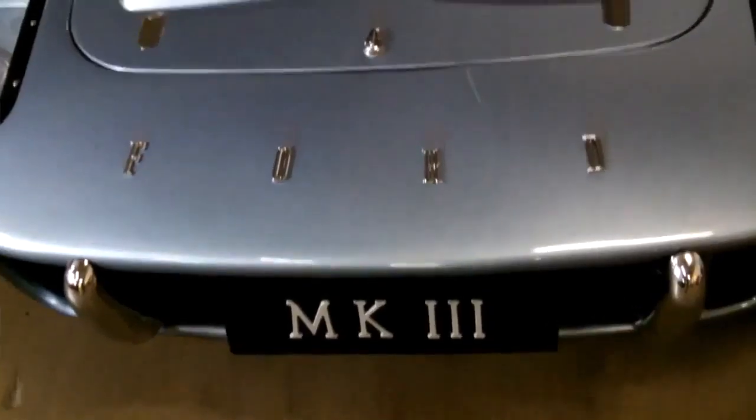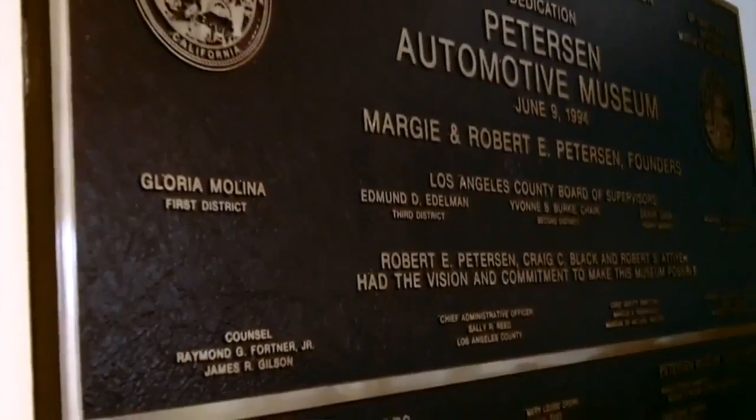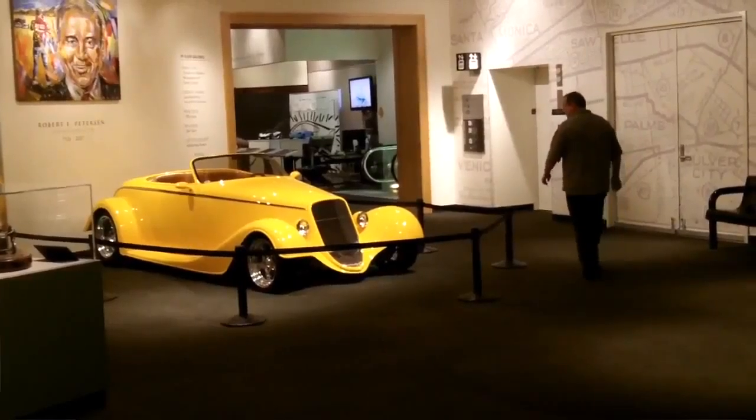We also have one of only seven GT40 Mark 3s that were ever built. The car has quite a provenance. The Peterson Museum speaks to all aspects of automotive history in general — if it's important to us and to our car culture, if we want to talk about it, we want to collect it.